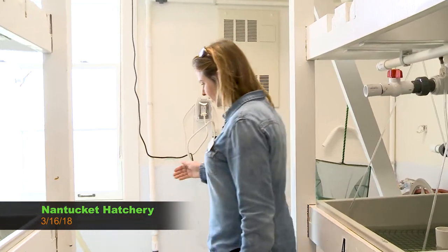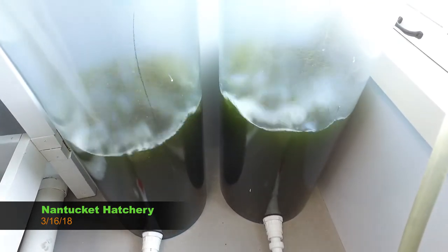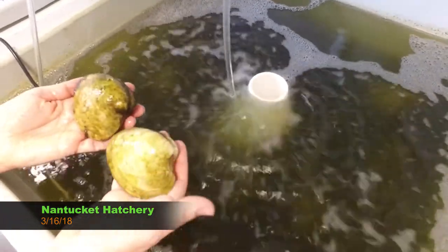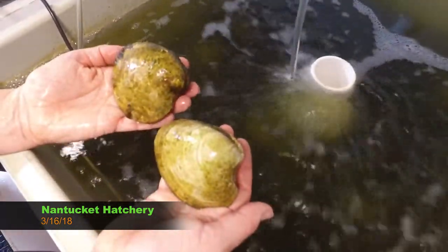We have our lights on a photo period — on for 16 hours a day, off for 8 hours. Also, the water temperature here is warmer than it is in the harbor right now. These quahogs are at 68 degrees. We're also feeding them algae from these tubes called cowhorns, which are on a timer and feed them every 3 hours. All of these parameters in this conditioning tank mimic spring, so they're in here for 6 to 8 weeks, allowing their eggs and sperm to mature.